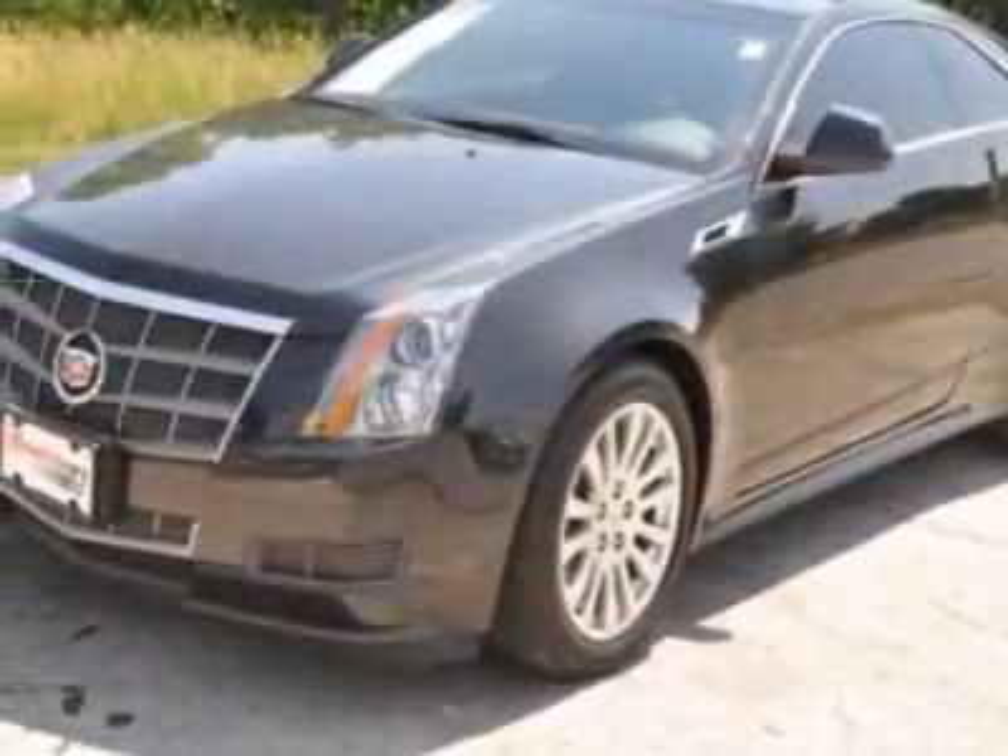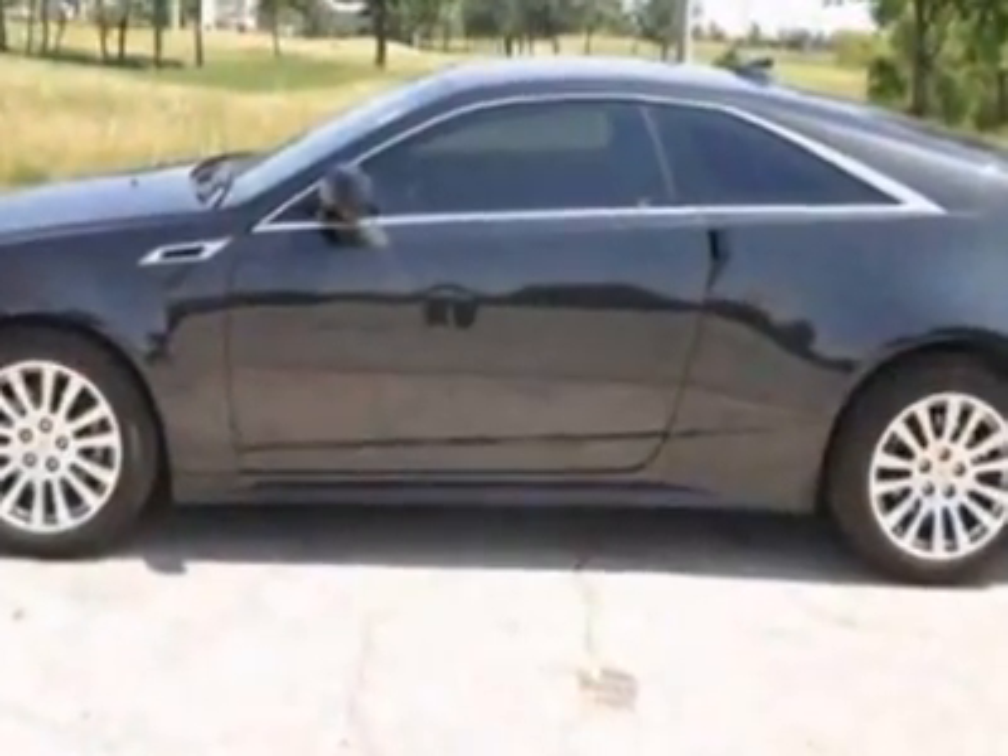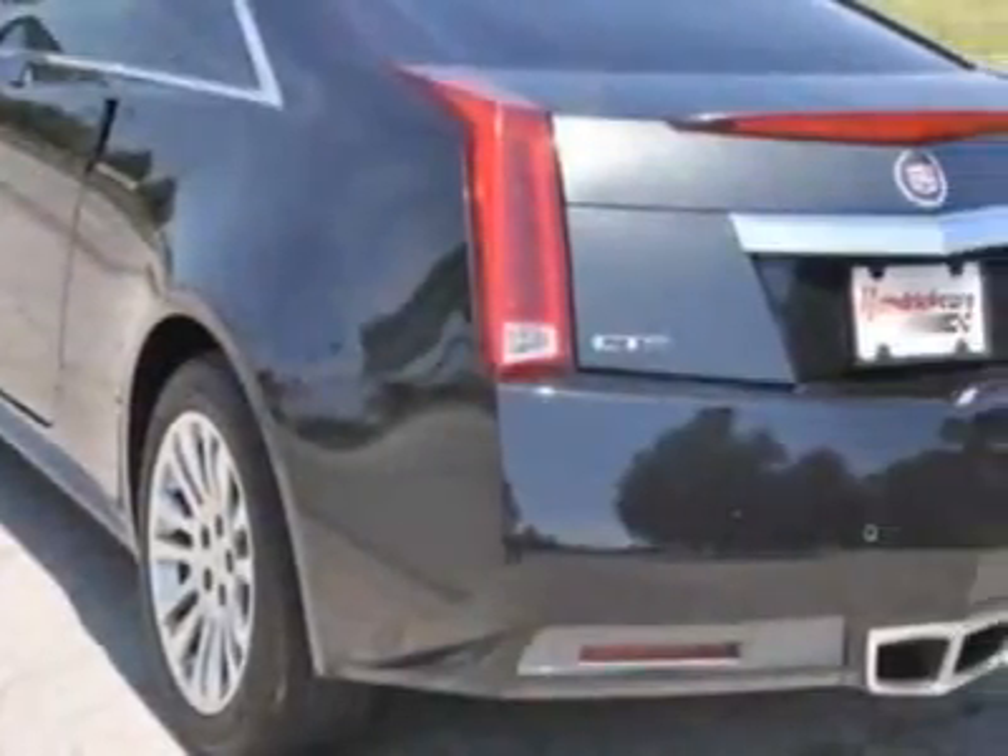This vehicle gets an estimated 18 miles per gallon in the city and an estimated 27 on the highway. The CTS boasts a 3.6-liter engine and has a 6-speed automatic transmission.